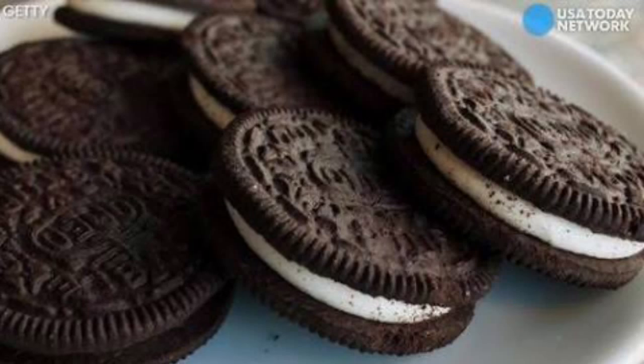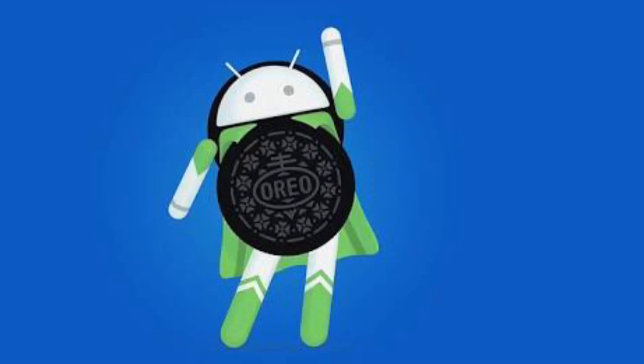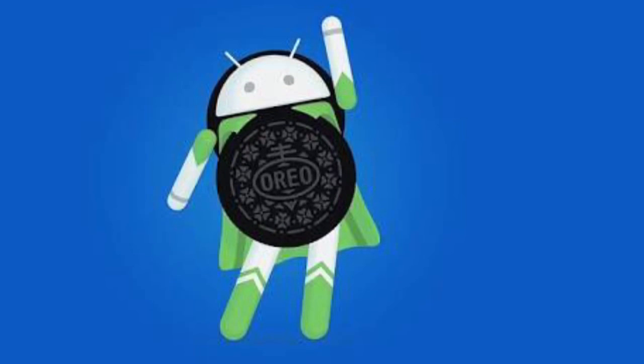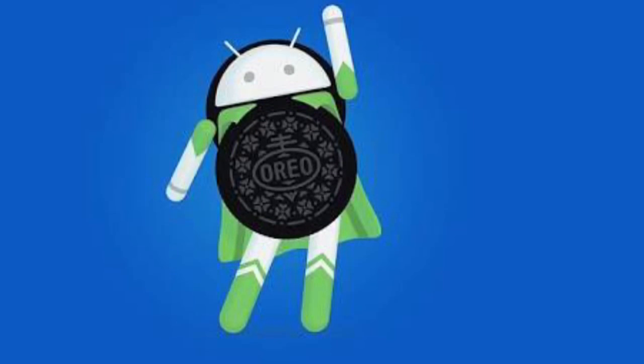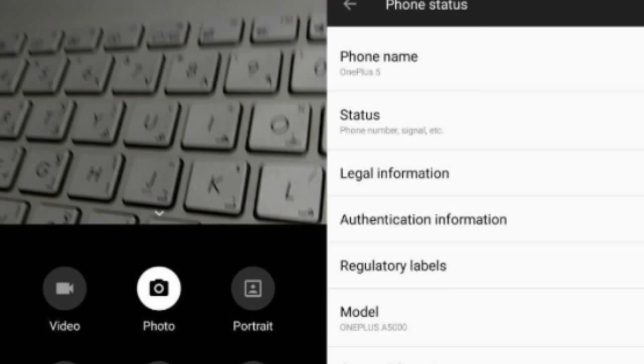Many were surprised when OnePlus announced the Oreo open beta for the OnePlus 3 and 3T before the OnePlus 5. Smartphones typically give more focus to their latest smartphone than ones from last year. This wasn't the case for OnePlus this year, as they have updated their previous generation smartphones along with the latest OnePlus 5.